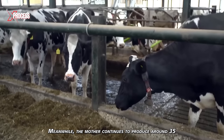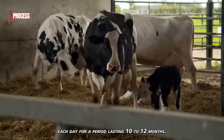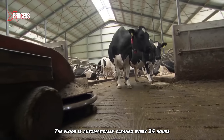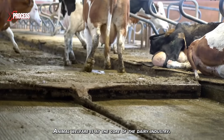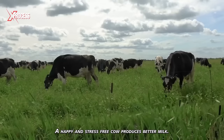Meanwhile, the mother continues to produce around 35 liters of milk each day for a period lasting 10 to 12 months, and this milk is used for human consumption. The floor is automatically cleaned every 24 hours to prevent cows from walking on their excrement and getting sick. Animal welfare is at the core of the dairy industry. A happy and stress-free cow produces better milk.